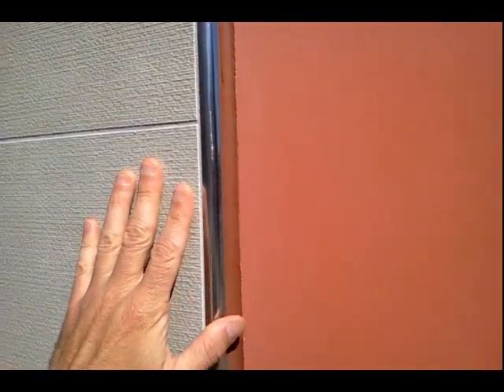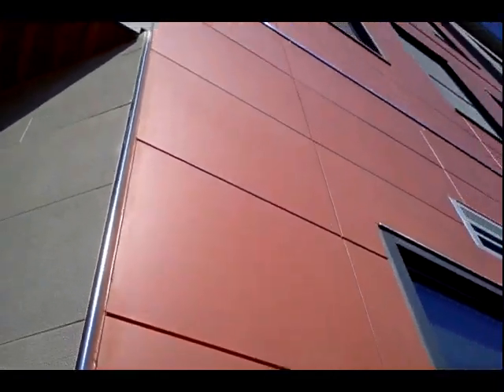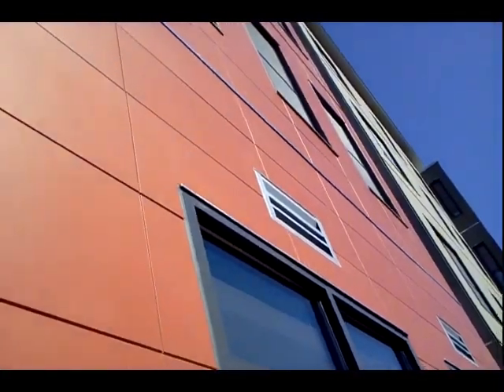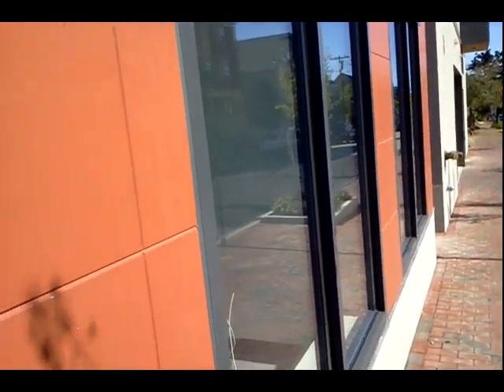Hey guys, masonry tile is becoming really popular lately for residential and commercial projects like this condo with commercial offices on the ground floor.